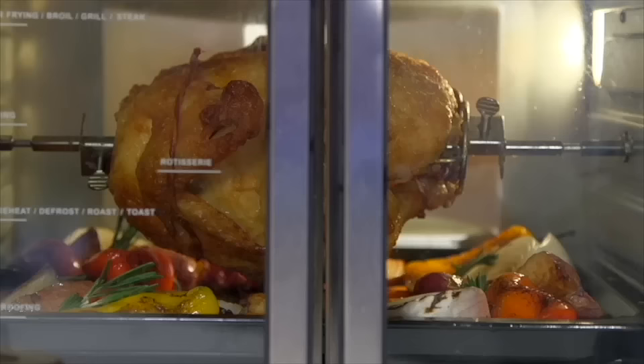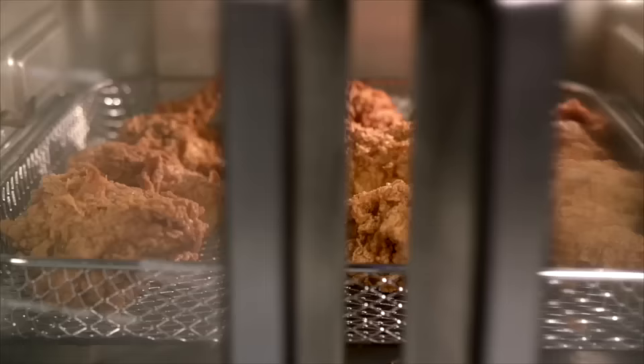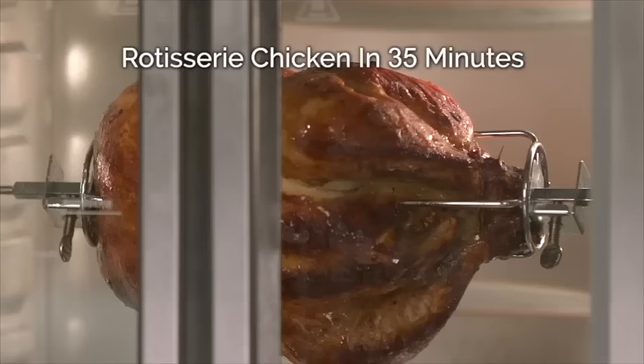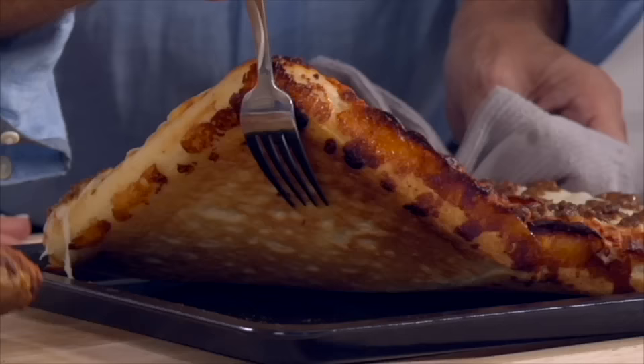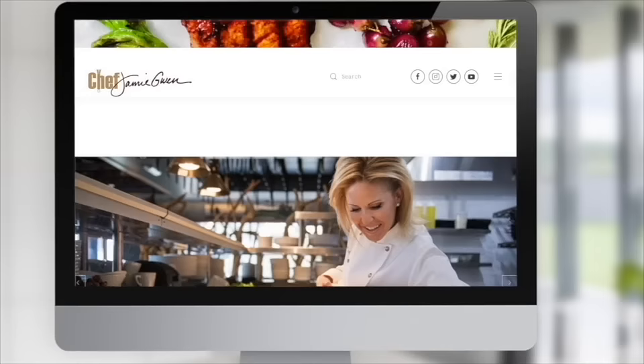It's the only air fryer oven with French doors — open one door and they both open automatically. Coming up we're cooking ribeye steaks done in 8 minutes, air fried chicken in just 10 minutes, Cajun salmon in 7 minutes, rotisserie chicken in just 35 minutes, and piping hot full-size pizza extra crispy in just 18 minutes. Today's show features celebrity chef Jamie Gwynn. Now let's join your host, lifestyle expert Steve Harkey.